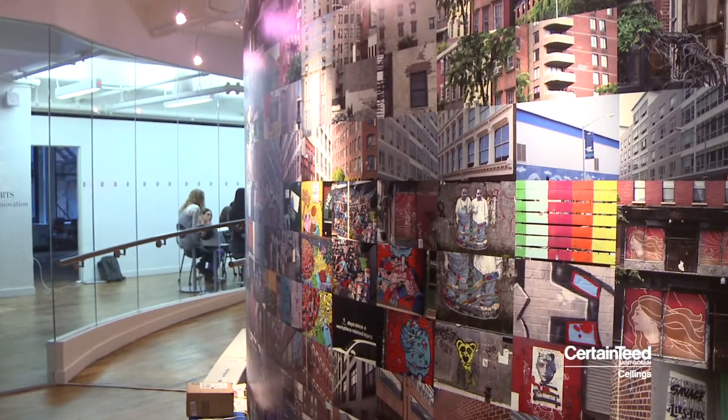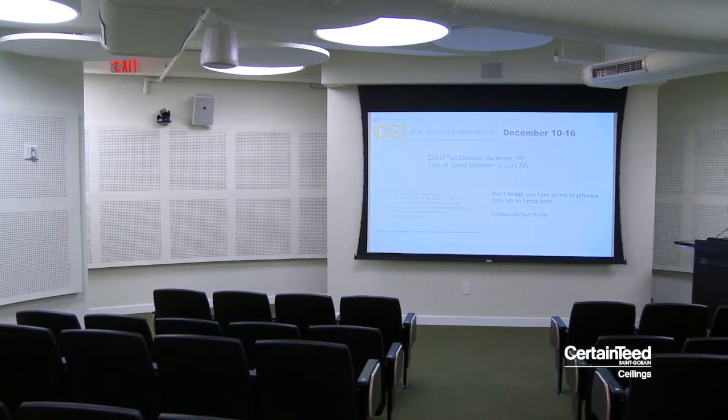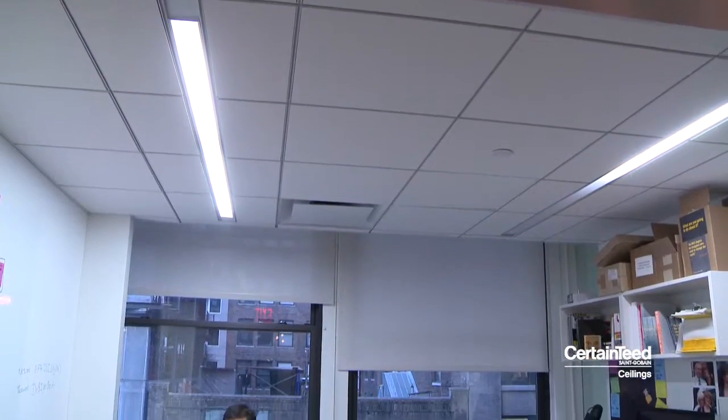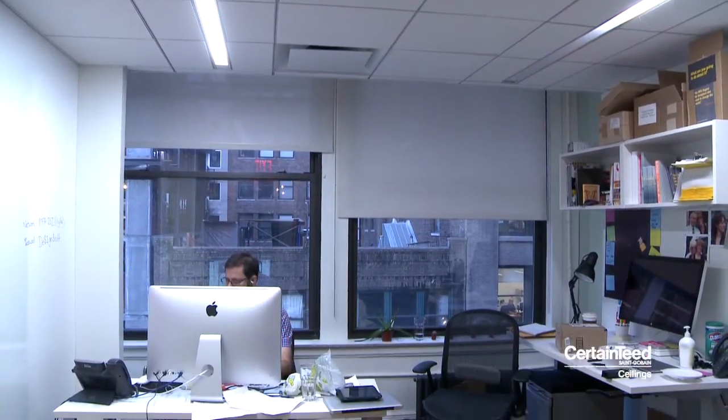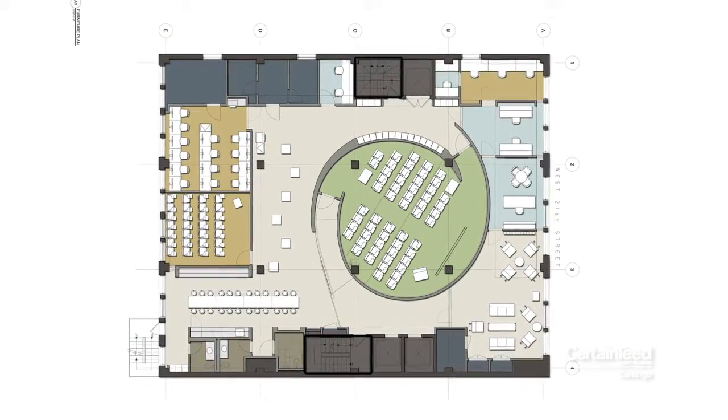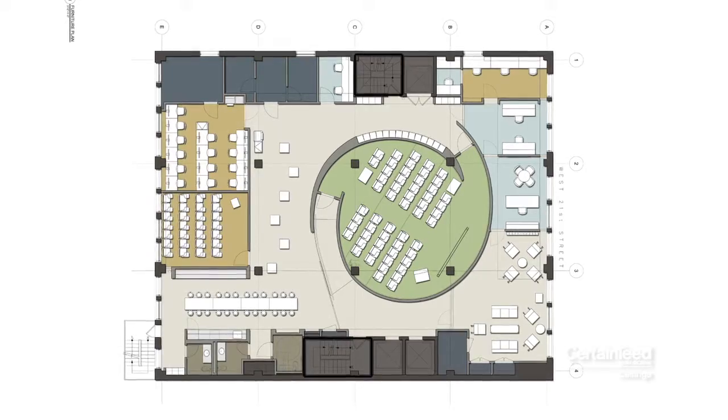What was critical for the School of Visual Arts was adding absorption but not taking away from the look of the space. The challenge was essentially creating an educational environment on the eighth floor of a New York City loft building — a space with defined walls and ceilings, a very rigid structure, and columns that were relatively tied together.